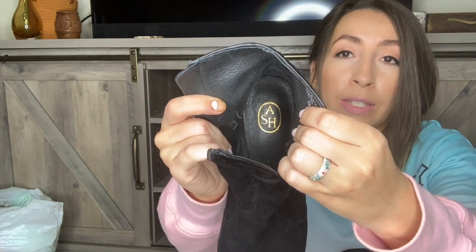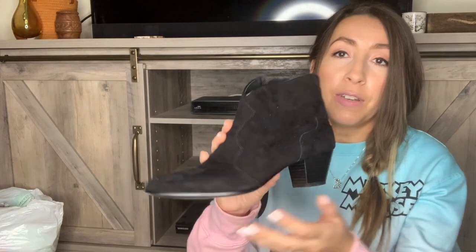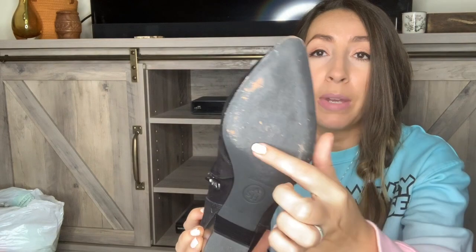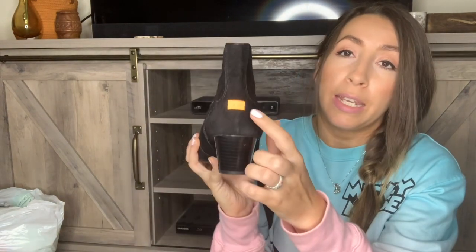This first pair is a really good brand — Ash — and they retail for over $200. I'm probably going to list these around $65 to $75. I have sold this brand once before; they were black boots and they sold very quickly. These are genuine black suede, kind of a Western style with a little block heel, in amazing condition with just some minor wear on the bottom. They have a leather sole. These are a size 38, which is probably about a seven and a half to eight, and I paid $8.99.